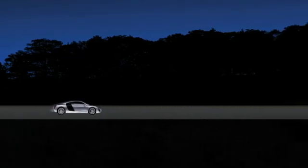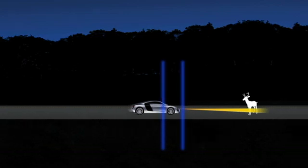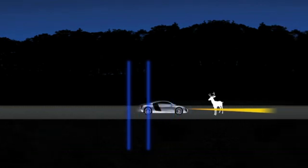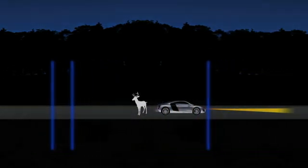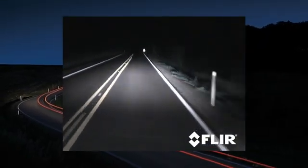Why is this important? Because stopping distances depend on three things: first, the distance covered between the time your eyes see a hazard and your brain recognizes it; then your brain must order your foot to react; and then the brakes must stop the vehicle.